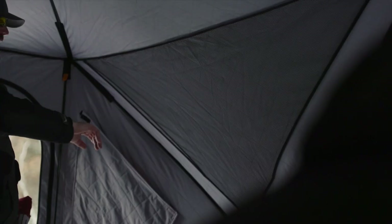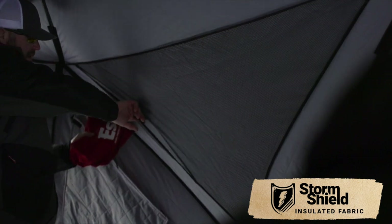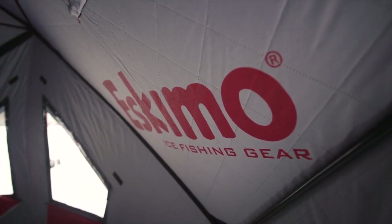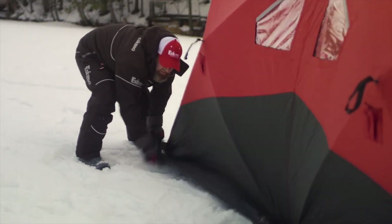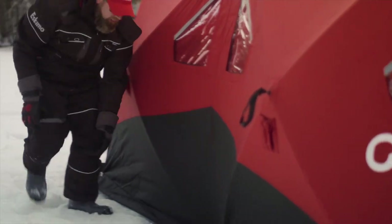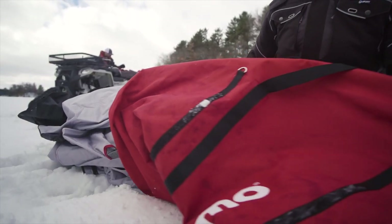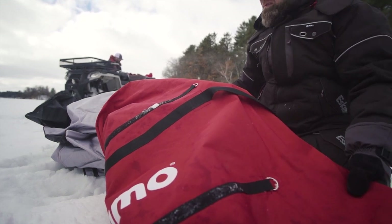It weighs in at 68 pounds and features the Storm Shield 3-layer abrasion resistance bonded fabric with 80 grams of high-loft insulation, providing maximum warmth and a robust barrier against wind and light penetration — making this an excellent choice for guys that want to spearfish or do some sight fishing. After the end of the day and you're ready to pack it up, this comes with an oversized zipper duffel bag, making packing very easy.